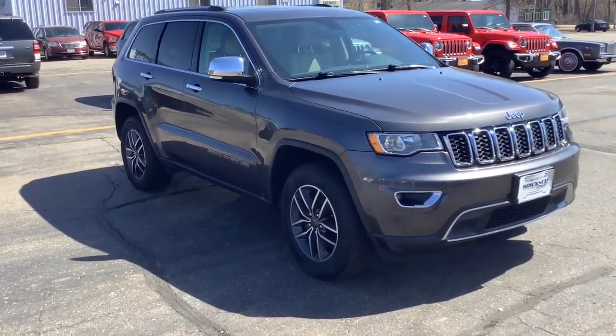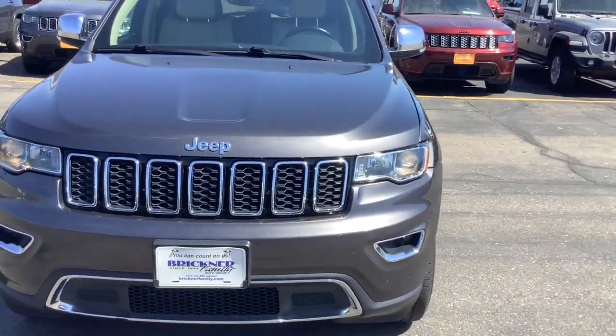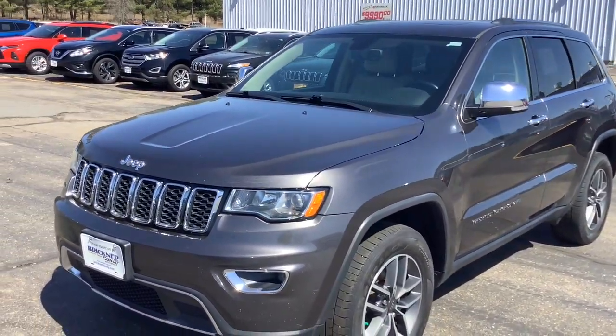Introducing the 2019 Jeep Grand Cherokee. With less than 110,000 miles on the odometer, this vehicle stands out from the rest.